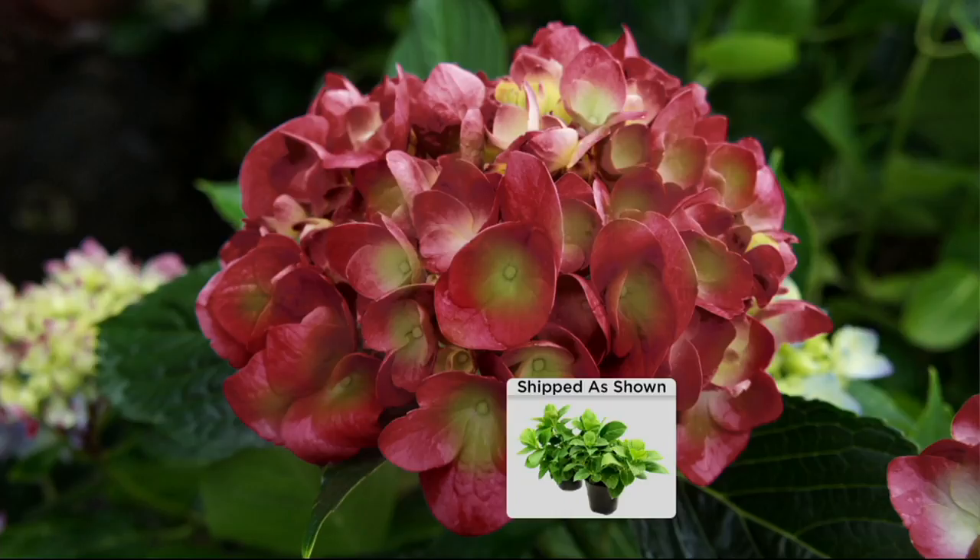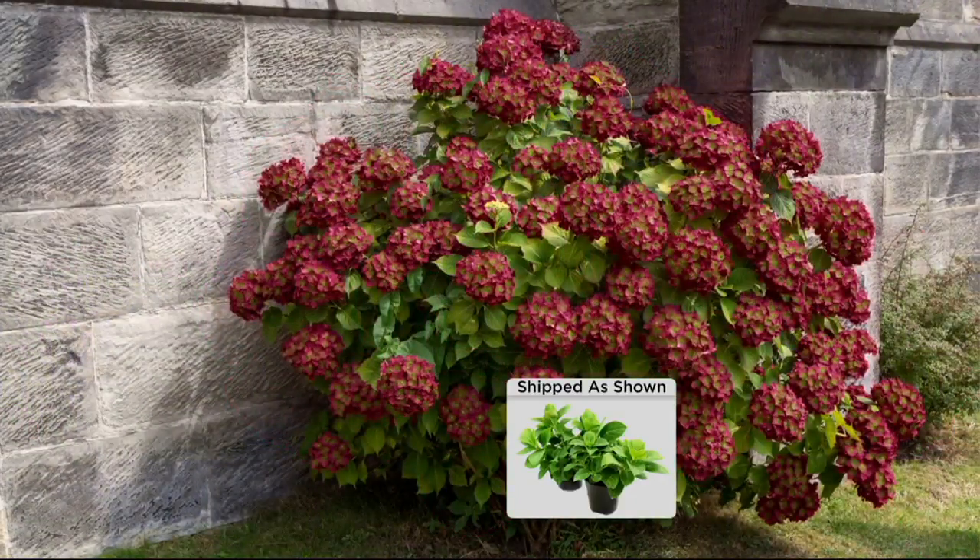Beautiful continuous bloom. The plant is three and a half feet tall, three and a half feet wide. Of course you get two in this collection — a 2017 Cottage Farms introduction. Only here.